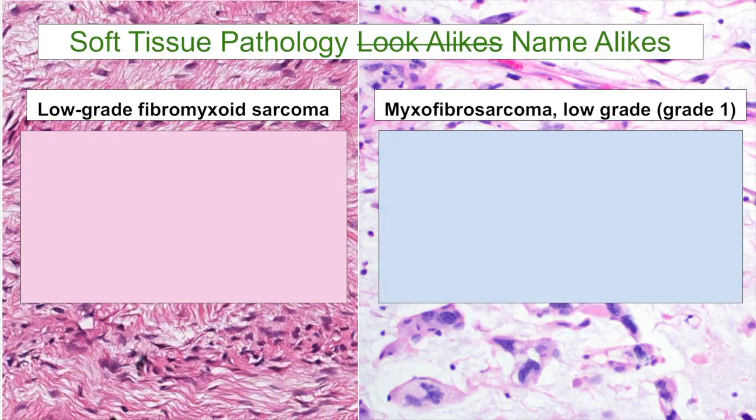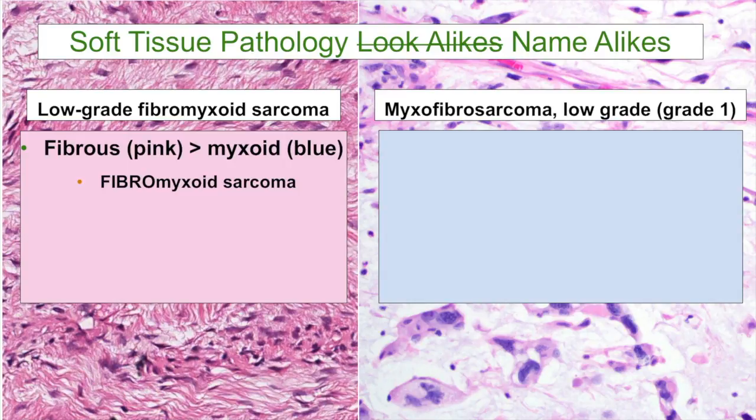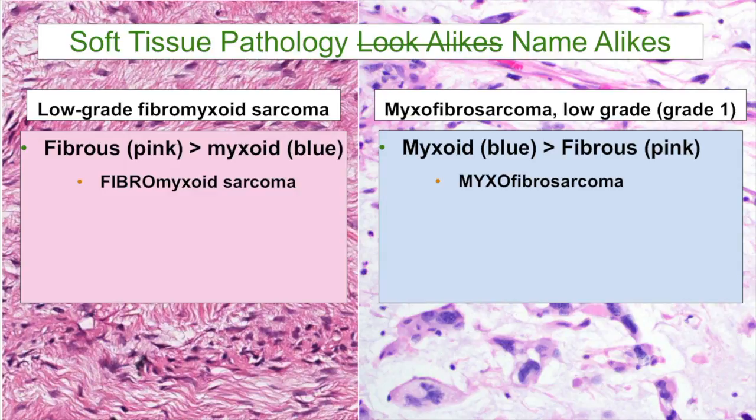Low-grade fibromyxoid sarcoma is fibrous more than myxoid in the majority of cases, so it has more of a pink and less of a blue appearance. The way I remember that is that 'fibro' comes before the word 'myxo' in the tumor name. In contrast, myxofibrosarcoma has more myxoid than fibrous component, so it has more of a blue myxoid look rather than a pink fibrous look — and again, the name suggests that: 'myxo' comes before 'fibro.'